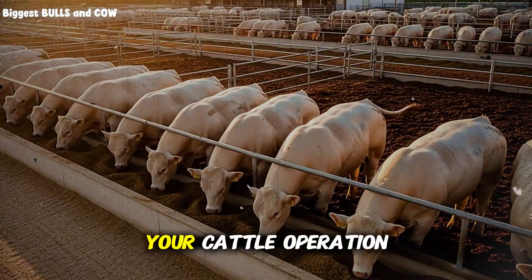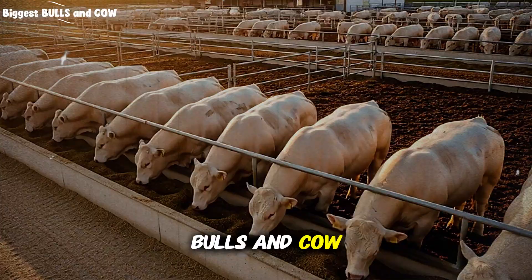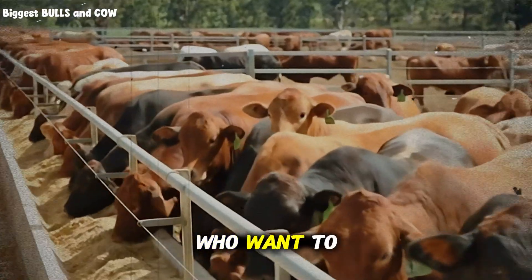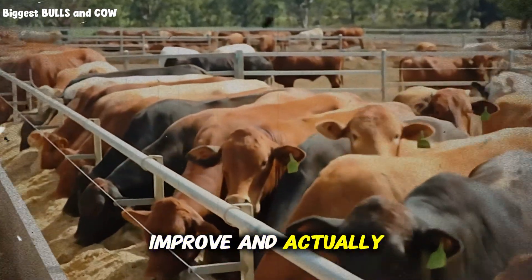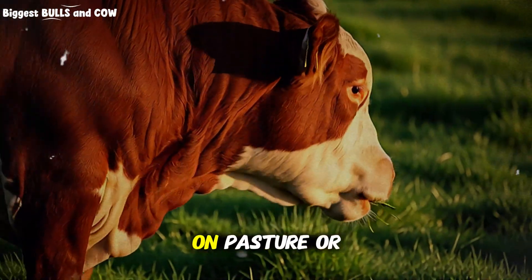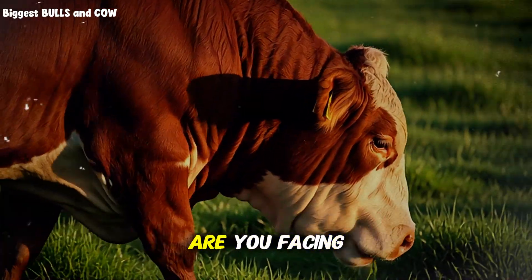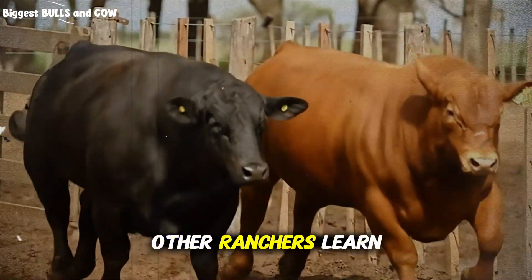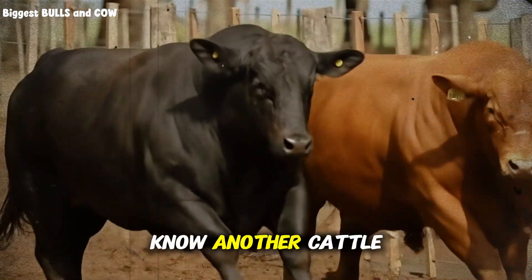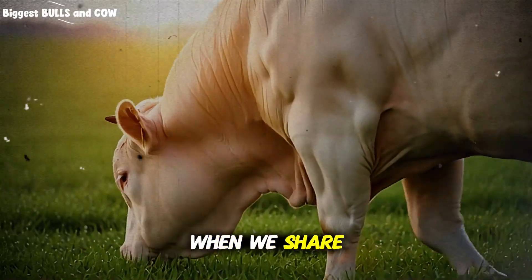If this information helped you see your cattle operation differently, subscribe to Biggest Bowls and Cow right now, because we're building a community of ranchers who care about doing this right — who want to learn, improve, and actually make money in this business. Drop a comment below and tell me: are you feeding in a feedlot, on pasture, or using a hybrid approach? What's working for you and what challenges are you facing? Your experience helps other ranchers learn. And if you know another cattle producer who needs to hear this, share this video with them — we rise together when we share knowledge.